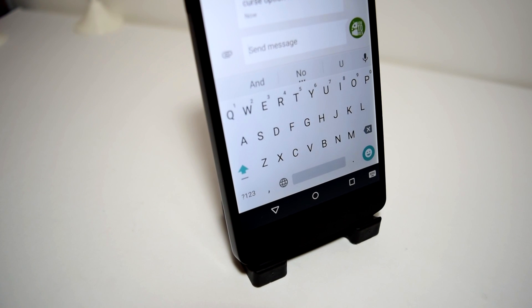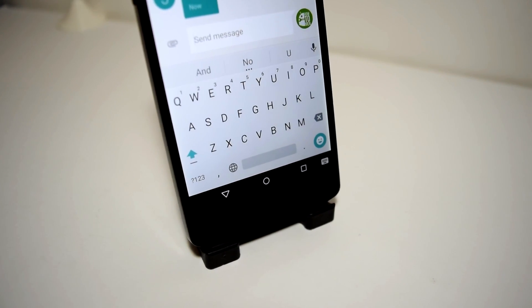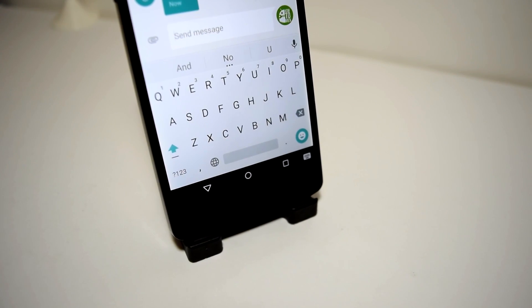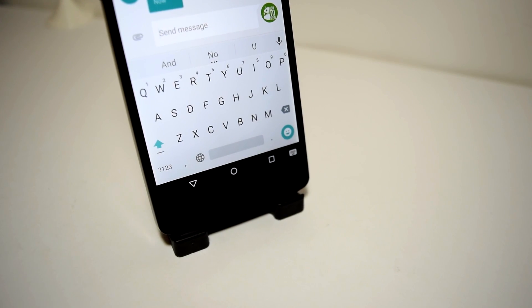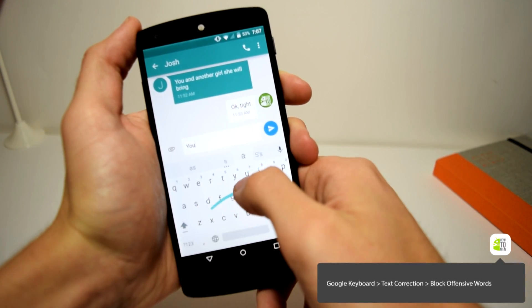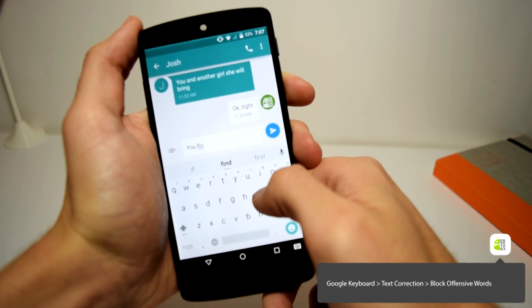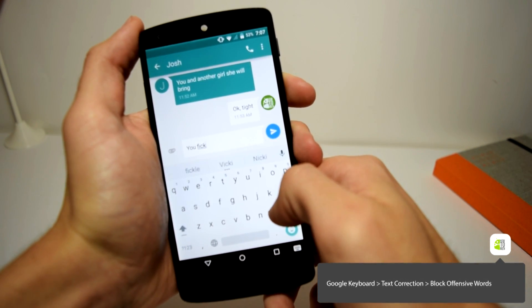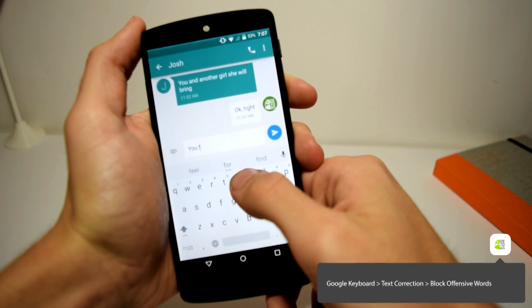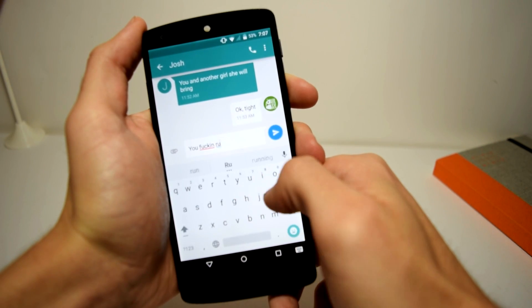Feature eight: Unlock offensive words. If your offensive words have been blocked on your keyboard, go to the Google Keyboard application. In the settings, select Text Correction and uncheck 'Block offensive words.' That's pretty much it — but just be careful who you send offensive words to. Just a word of advice.